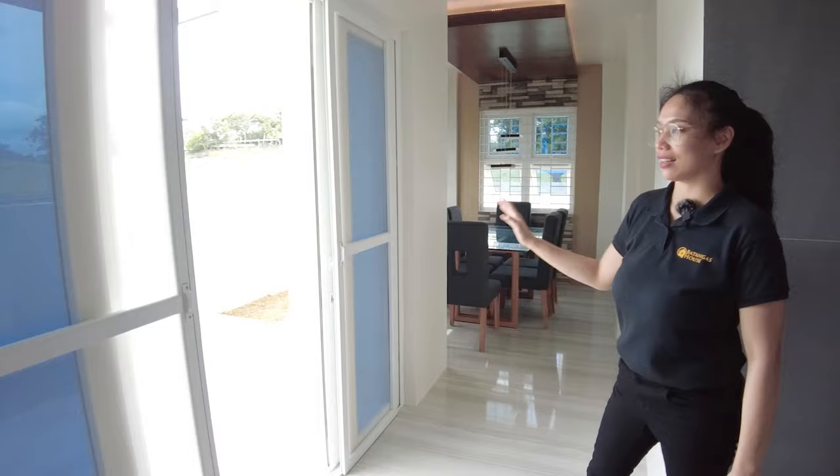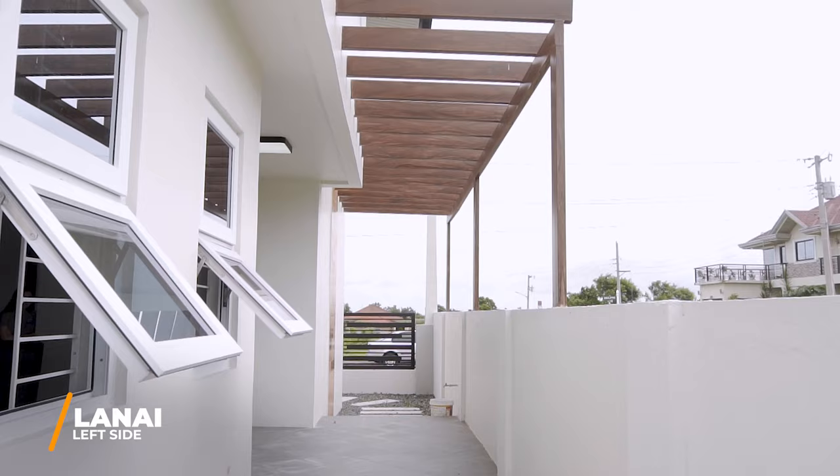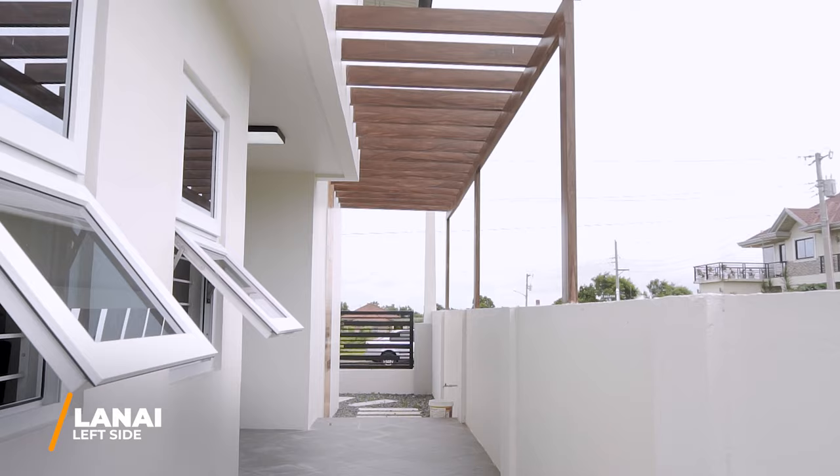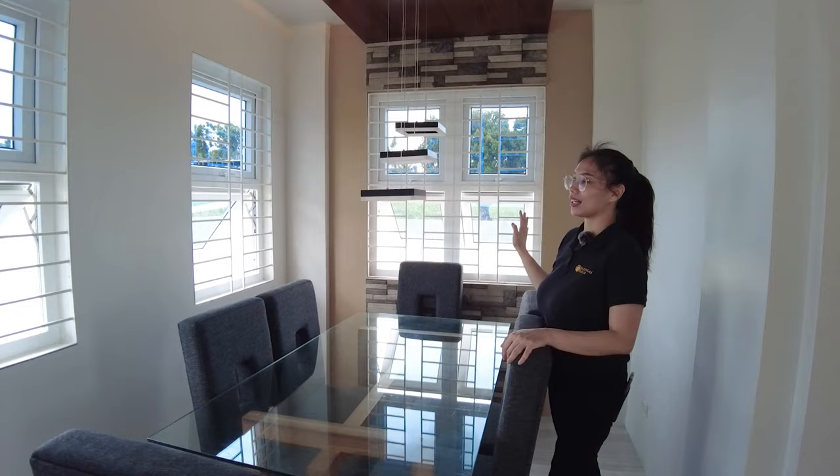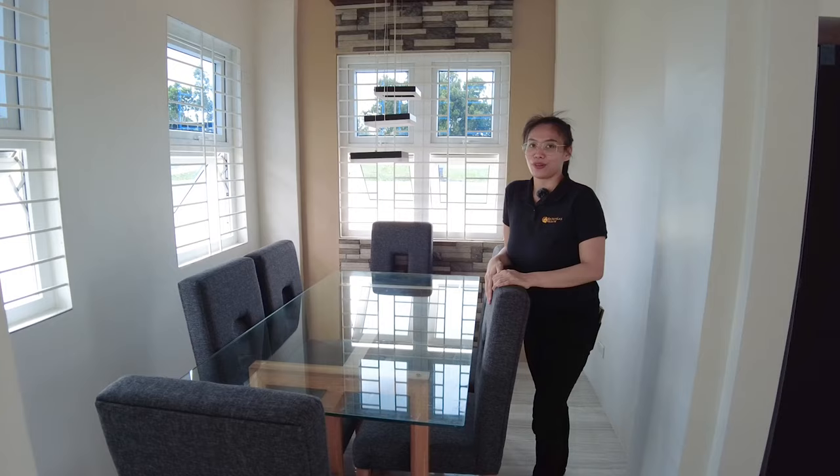This is the way to the lanai. So this is your dining area. You have a six-seater dining table. You have a drop light. Windows all around. It's very beautiful and very bright. If I could afford this house, this would be mine!